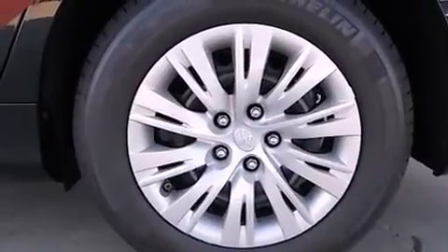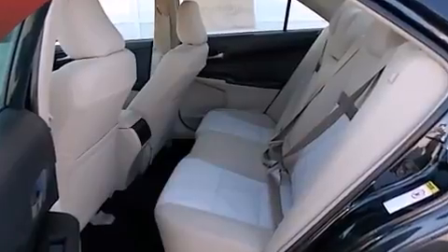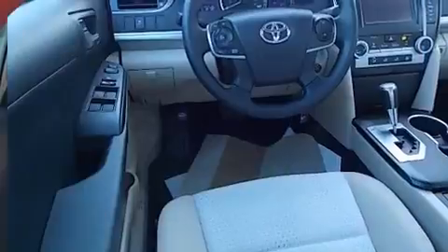fully automatic headlights, remote keyless entry, and air conditioning. Premium sound drives six speakers, providing you and your passengers a sensational audio experience.